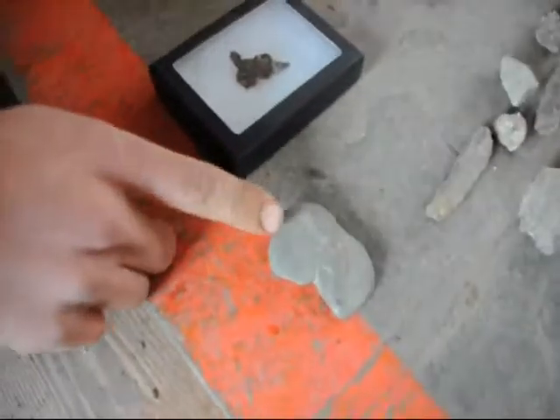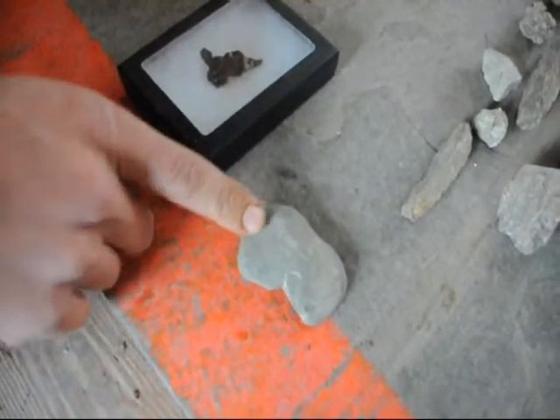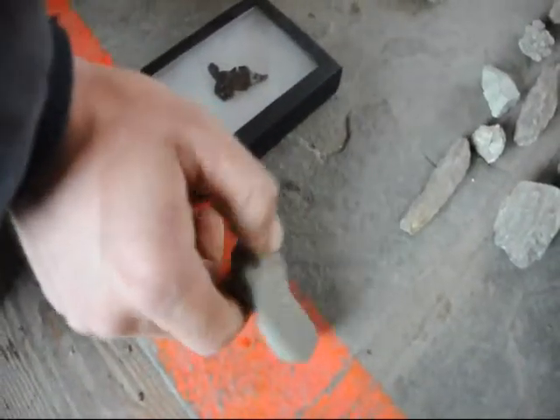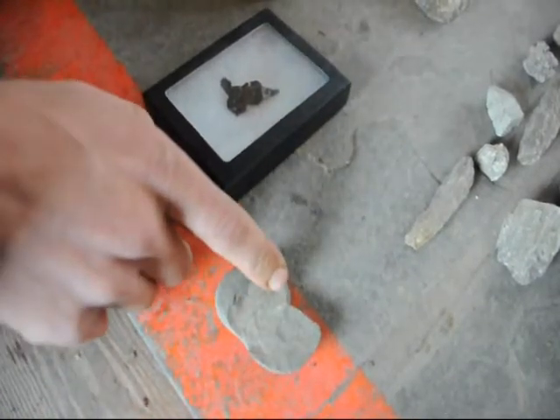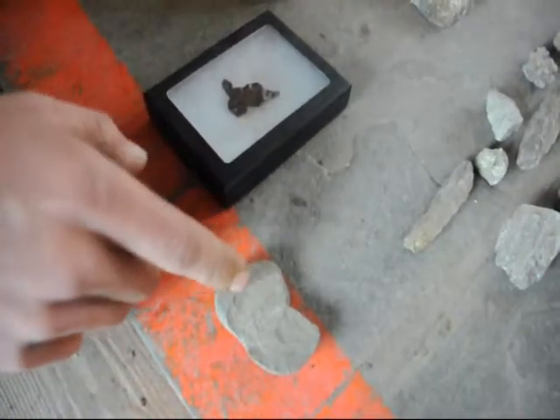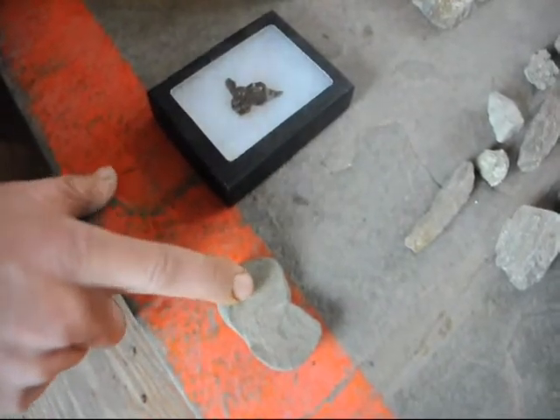This is a way stone that I found up in Milan, Pennsylvania, on one of my farms up there. It's a Native American artifact — the natives chipped two corners of the rock and tied a string to it, and they threw it onto their nets so that when they threw the nets into the water, the nets would sink low to catch the fish.